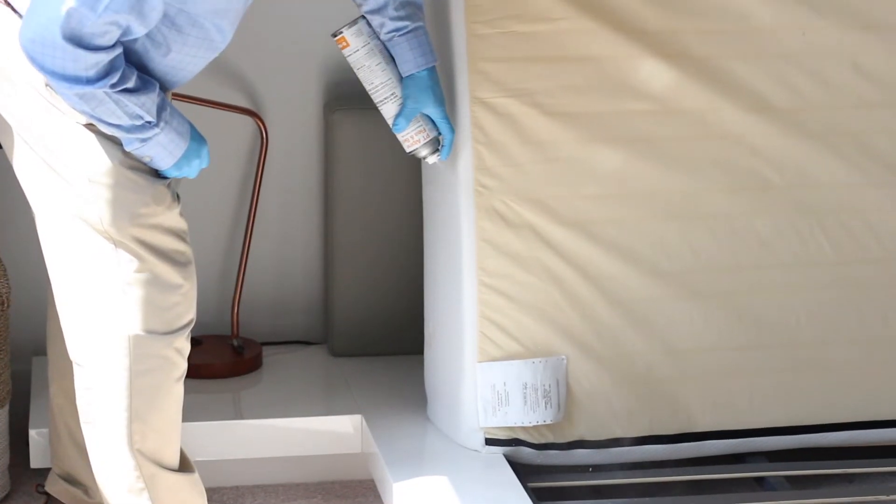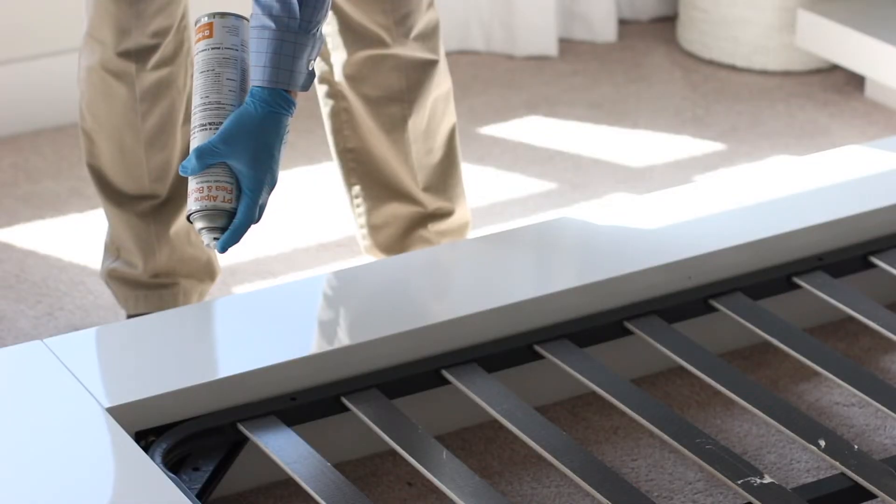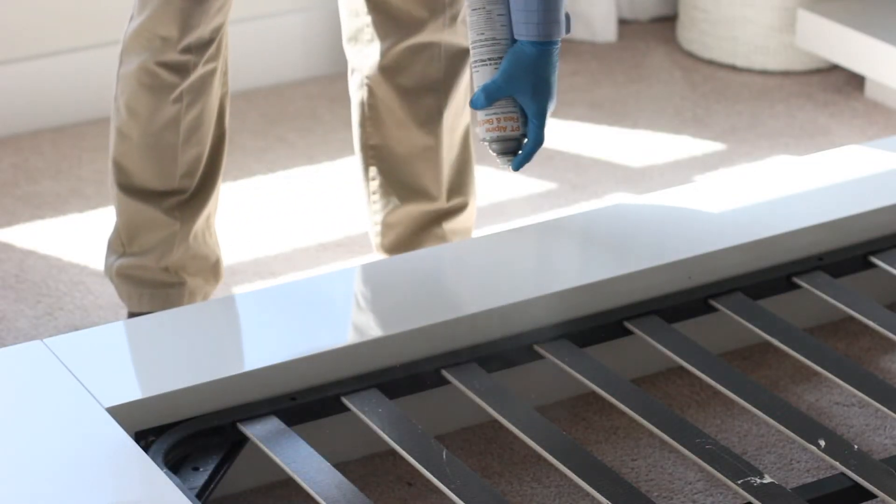We talked about how we can use this product under sofa cushions for fleas — can you use it for bed bugs on mattresses? It's a very broad label, so we can treat where the bed bugs are actually at, which could be chairs and sofas, but also mattresses too. We're going to take off the linens first and then get to the mattress for the treatment. And then we can treat the edges, the tufts, the seams, the folds, and all those areas.